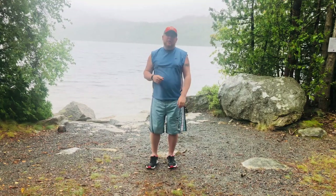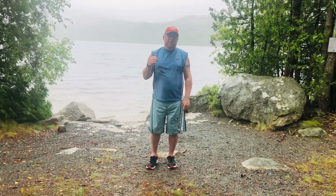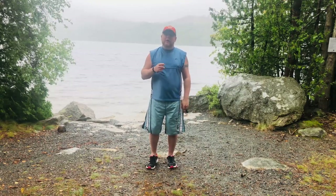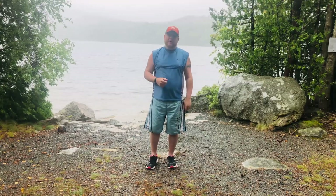Hello everyone, this is Adam with AEW Maine Treasure Adventures. Today we're back over at Echo Lake about a year after I cleaned it up the last time. We're going to jump back in and see what we can find.